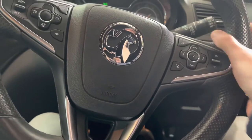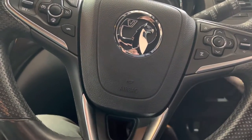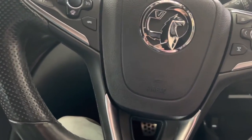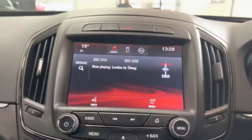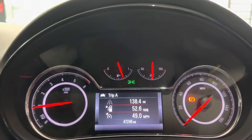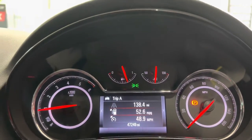Inside, this has the very nice half-perforated leather flat-bottom steering wheel, which feels very ergonomically comfortable. Firing up the car, entertainment and everything else is handled by this very nice colour touchscreen, which we'll get on to in just a second.